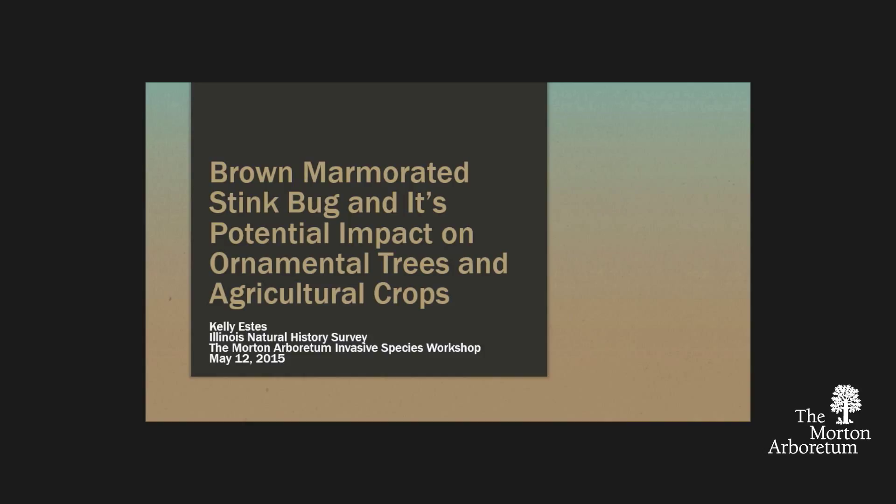Let's start off by raising your hand — who's heard of brown marmorated stink bug? Okay, so keep your hands up. If you're from Cook County, go ahead and put them down. Lake County, Kane County, DuPage, Will, Kane — where are you from in the back? Winnebago.